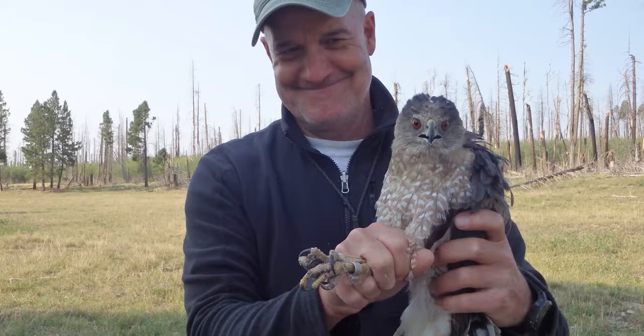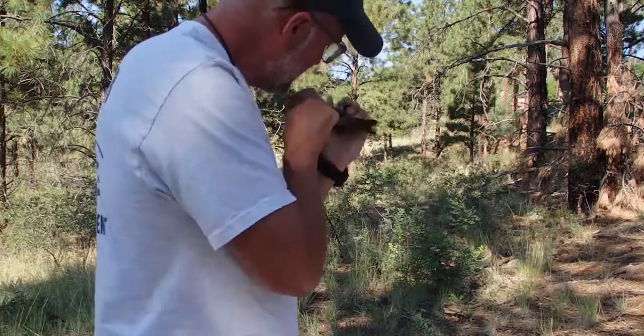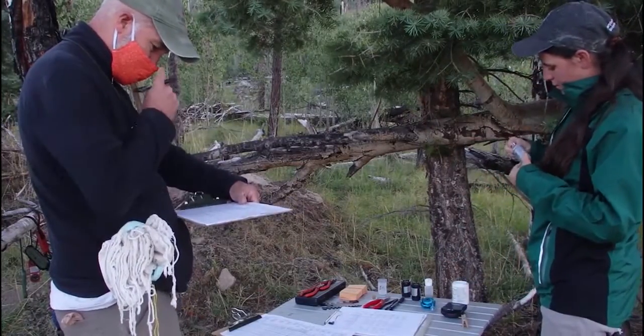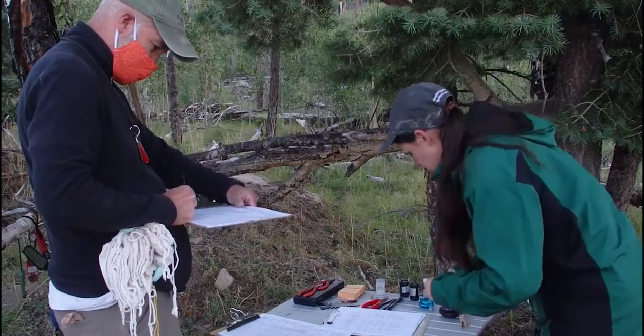This is one of our volunteer bird banders, Bob, with a Cooper's hawk we caught this season. Bob is an avid birder and looks for exciting species all over the world. He became a part of Bandelier National Monument's banding crew after he volunteered with the school groups who come to visit our site.